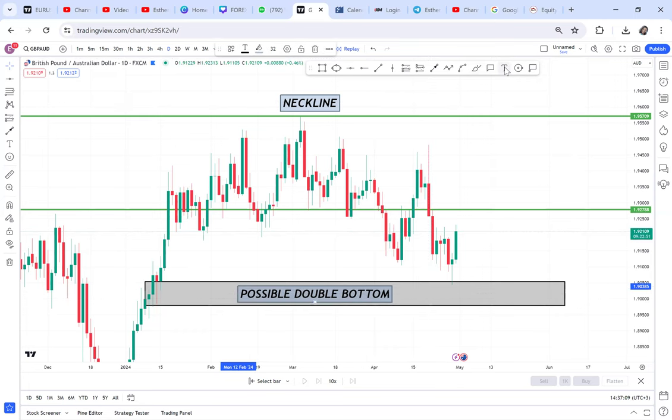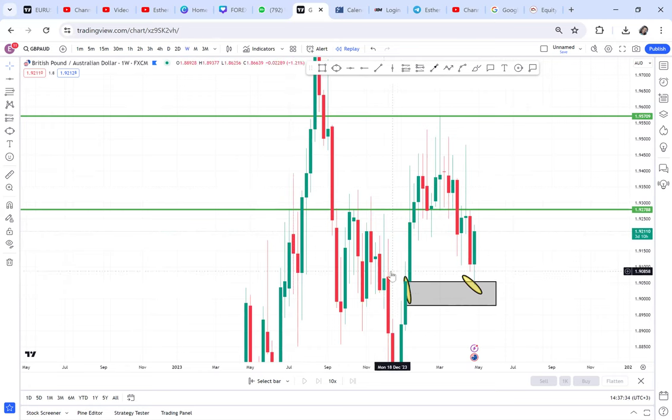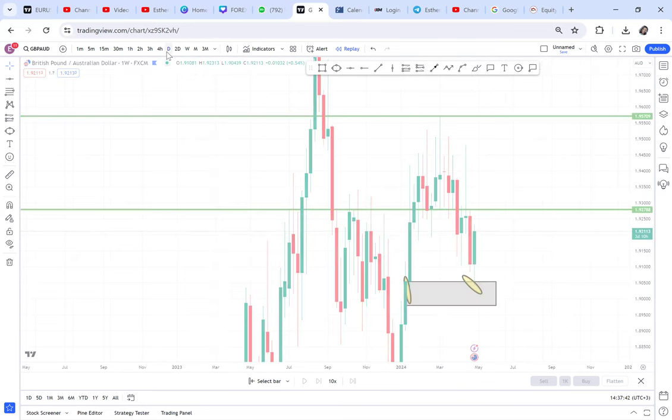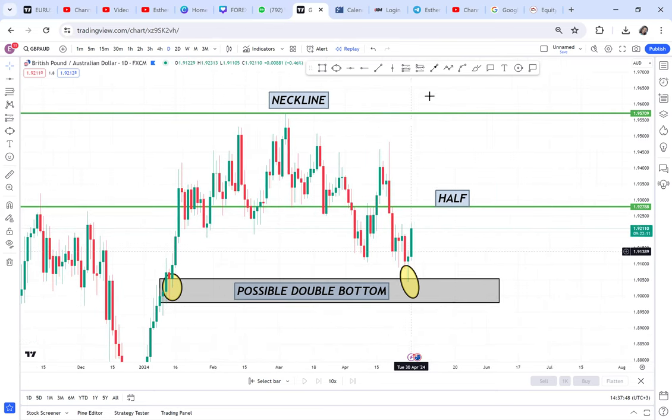We have our possible double bottom and our half. What makes me trust this double bottom to reach our half, break, and continue to the neckline? It's because it is OPT. This double bottom is not on the weekly timeframe — it's on the daily. Anytime it's not on the weekly and it's on the daily, be assured to follow that double bottom.